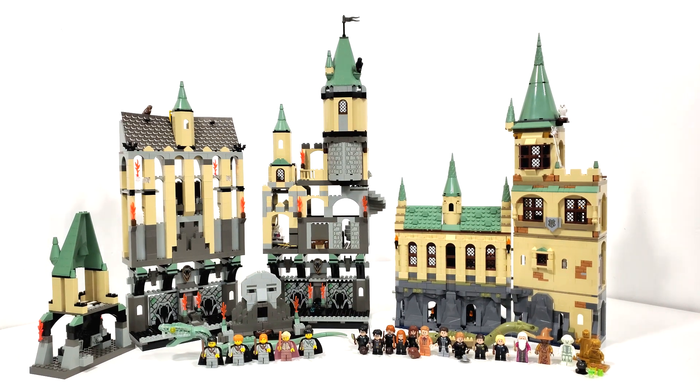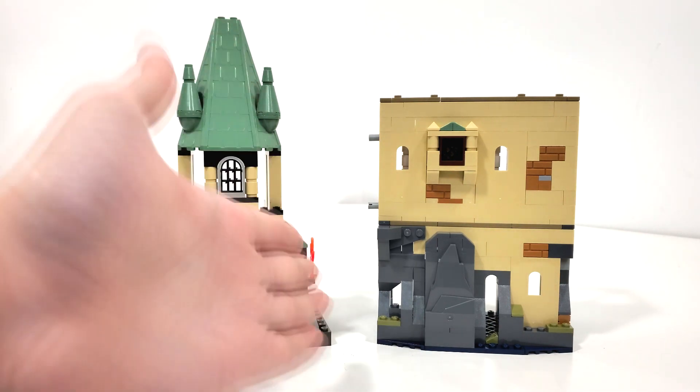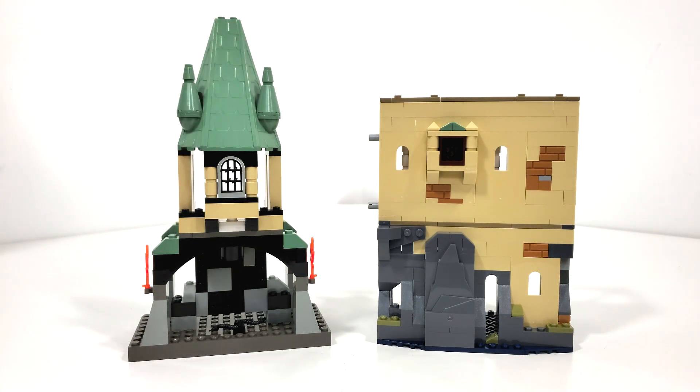Getting right down to business, let's start off with the Hogwarts Girls Bathroom, or Moaning Myrtle's Bathroom. Getting up close with the Girls Bathroom and the slide that enters the Chamber of Secrets, here is the outside view of both areas from 2002 and 2021. The 2021 version is comprised of two sets: the Hogwarts Chamber of Secrets and the Hogwarts Polyjuice Potion Mistake. One major difference between these two builds is height and size.